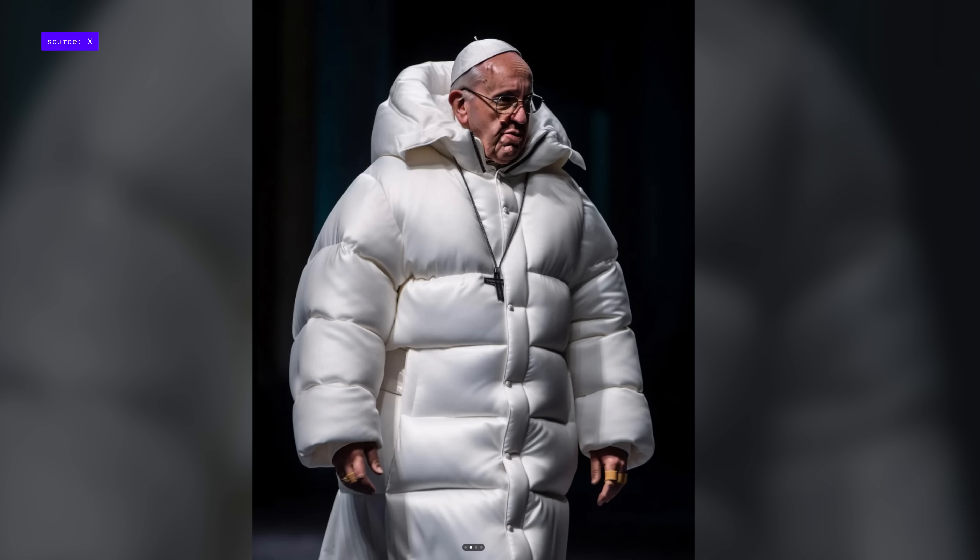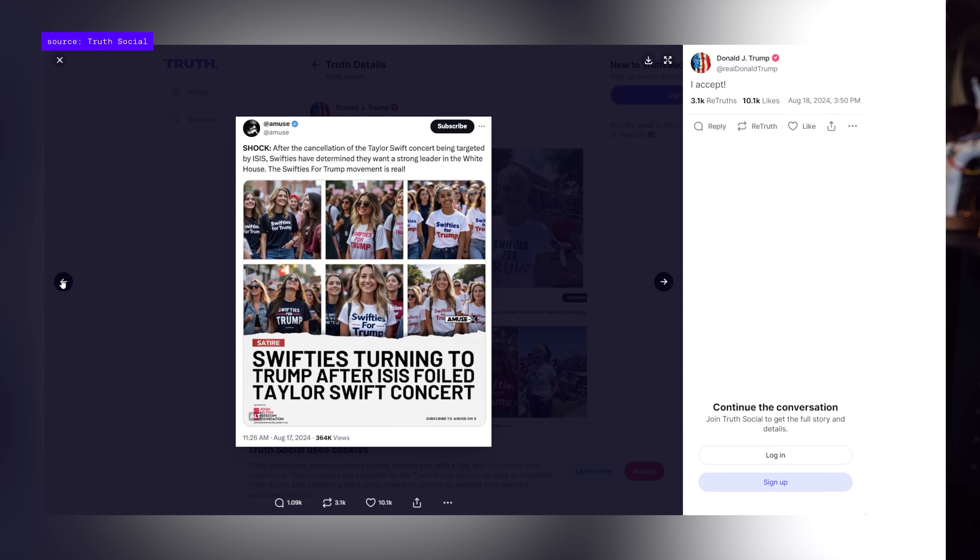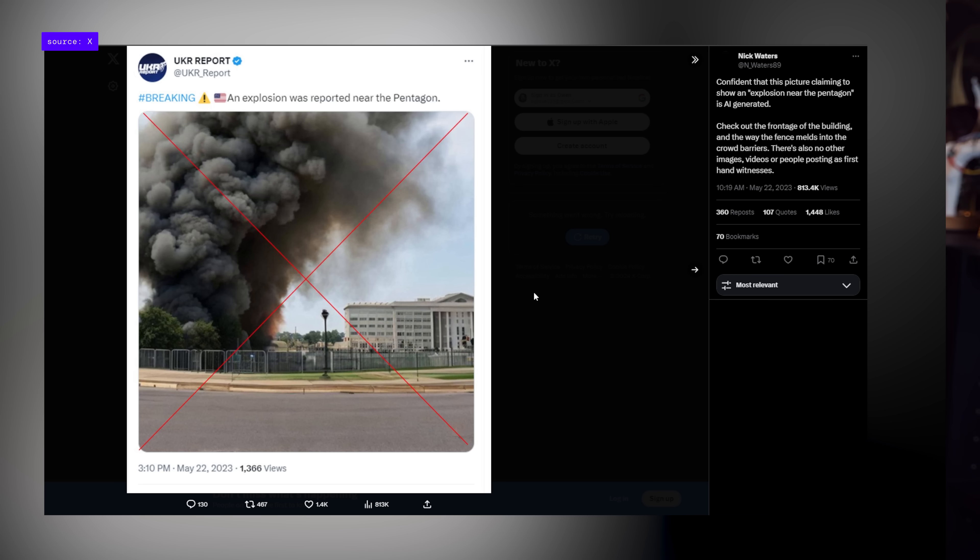Do you remember that fake image of the Pope in the puffy jacket? Or how about when Donald Trump recently shared those pictures of Swifties for Trump? Or how about that fake AI generated picture that showed an explosion happening near the Pentagon last year? Some of these examples are obviously more concerning than others, but whether it's for funsies or mayhem, they all illustrate the same thing: generative AI is getting really, really convincing.